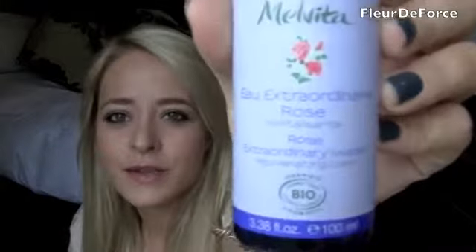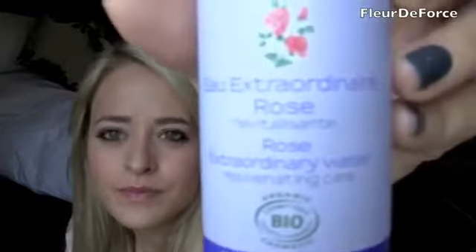The next thing is actually the most recent addition to my skincare routine. I only started using this about a week ago, but I wanted to include it because I just love it. It's a really awesome product and I've never used anything similar before. It's the Extraordinary Water from Melvita, and this is the rose one, which is rejuvenating. It comes in this little bottle that doesn't look too big, but I think it's going to last quite a long time.